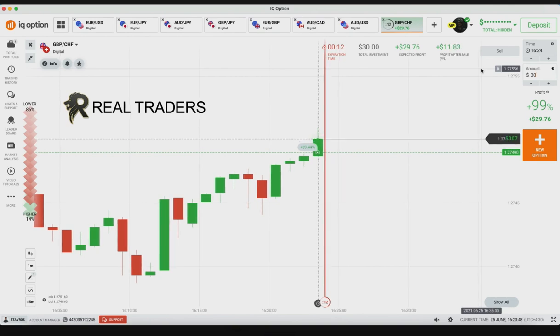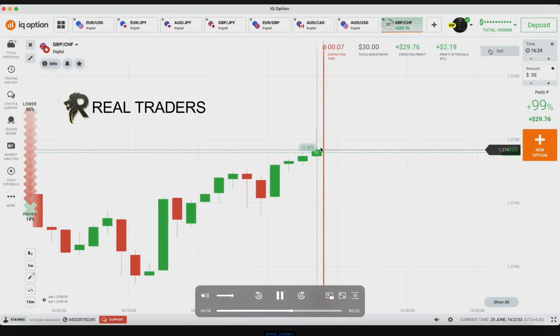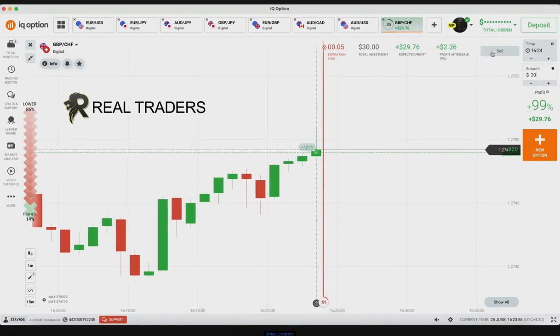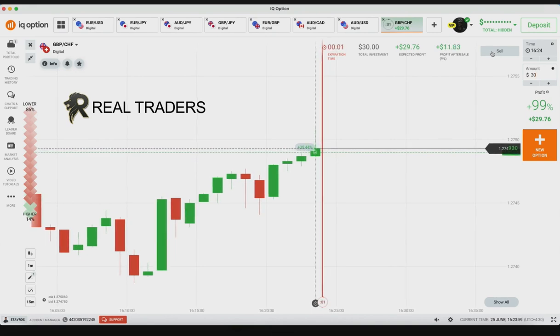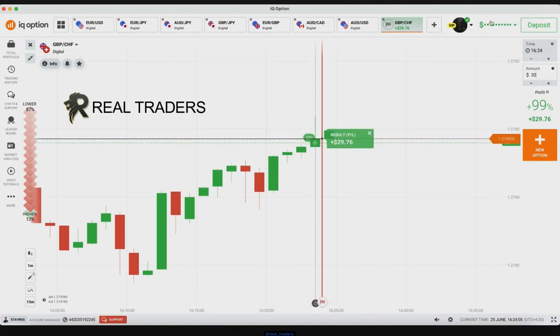Let's see what will happen. You can see some bars are trying, but there is also some rejection from the sellers. You can see it closed as a bullish candle and I got the win.